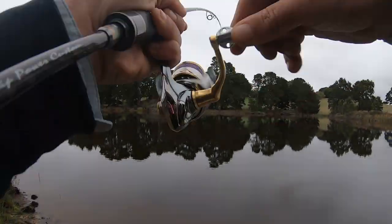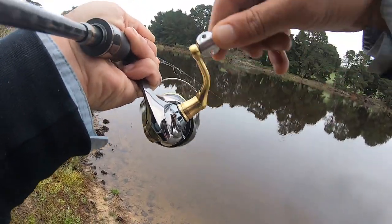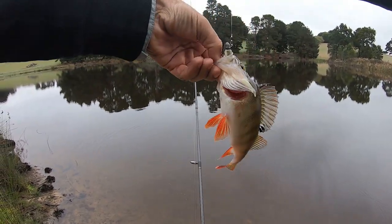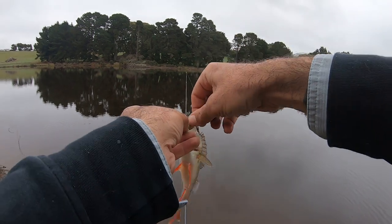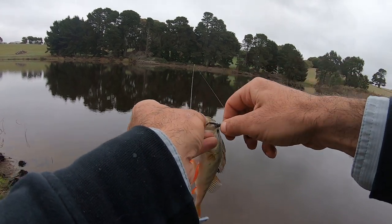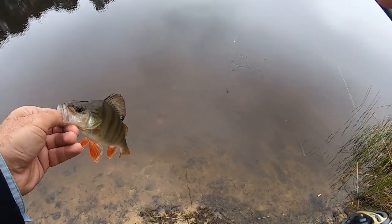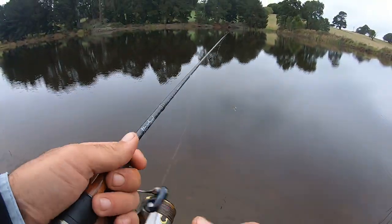There we go — there's a fish! I'd say it's a redfin; I don't think there's anything else but redfin in here. That's a nice specimen to start the morning. Beautiful little redfin there, and he has taken the Munro's Glass Monkey paddle with a TT Lures jig spinner underspin. Let's just get this out of his gob — nice little specimen there.